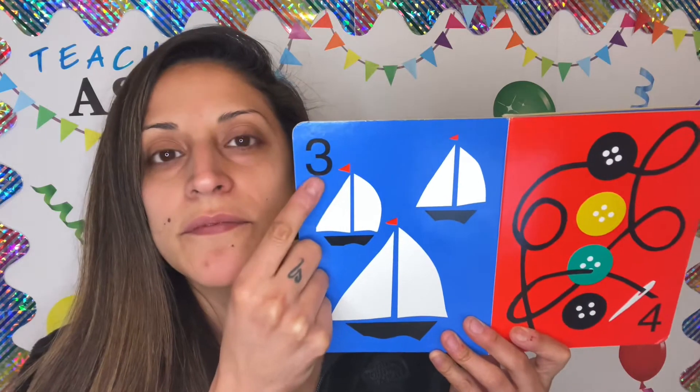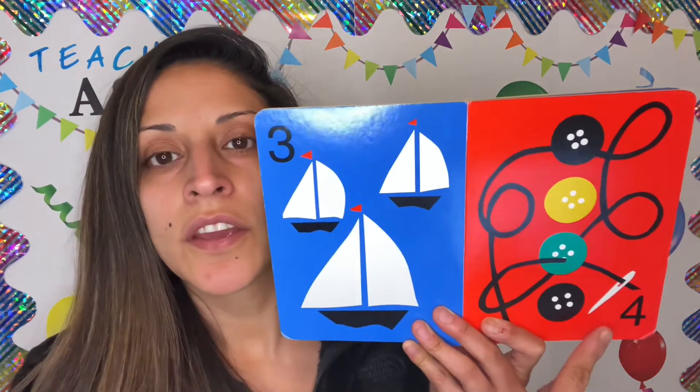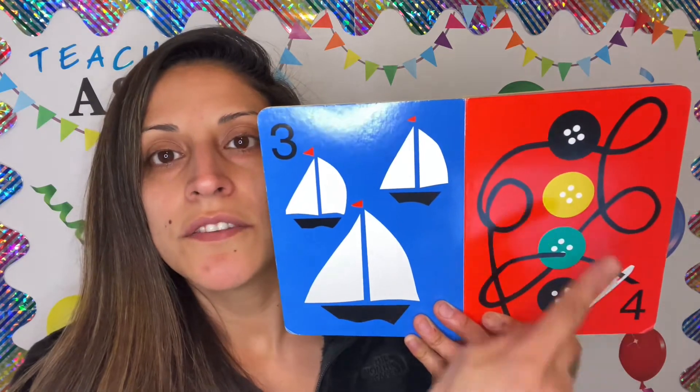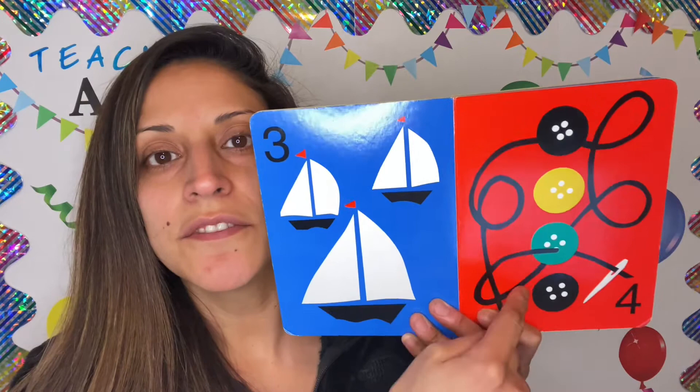This is number 3. 3 boats. 1, 2, and 3. Number 4. 4 buttons. 1, 2, 3, 4.